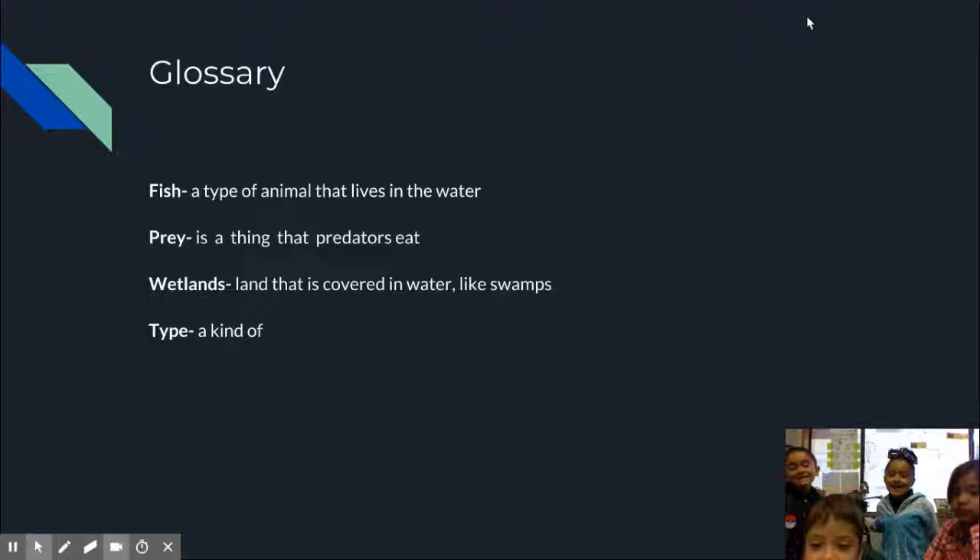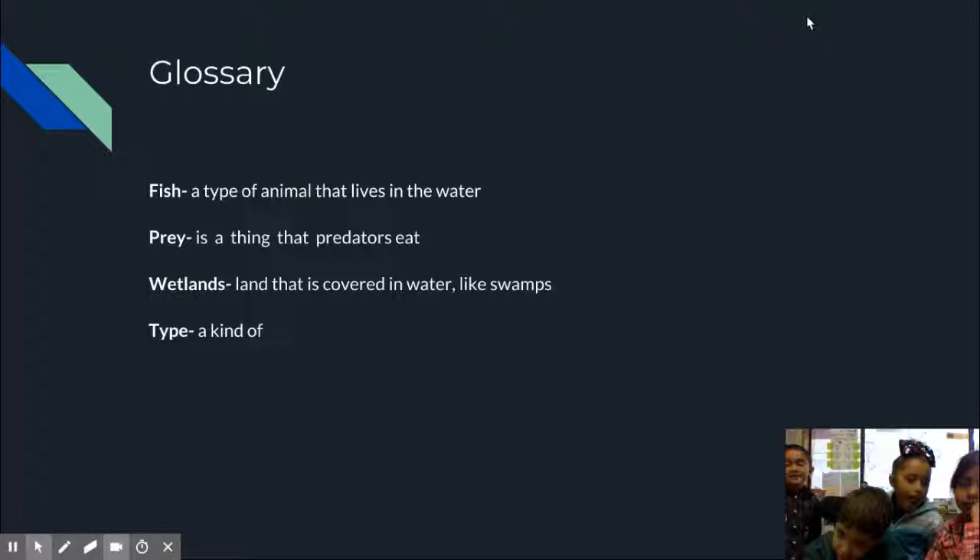Fish is a type of animal that lives in the water. Prey is a thing that predators eat. Wetlands are areas with water, like swamps.